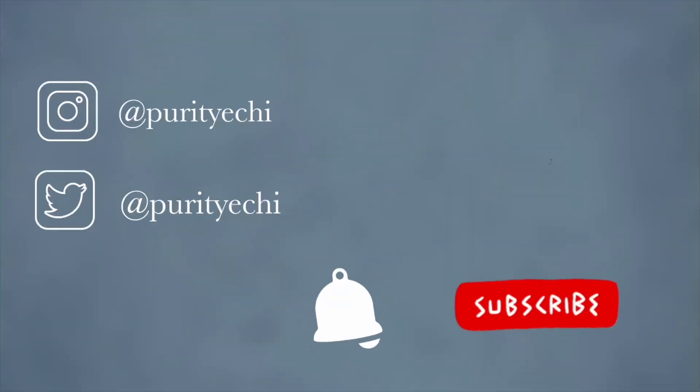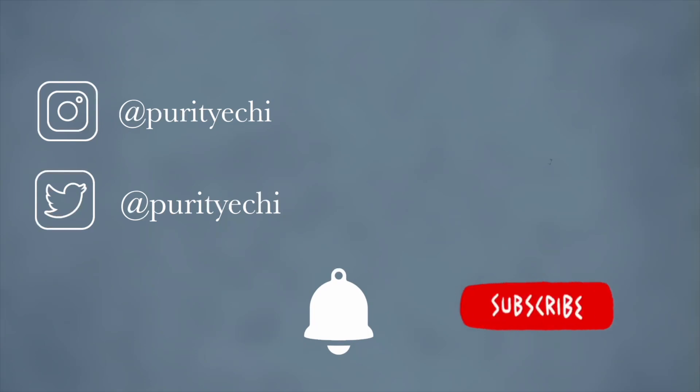If you are not subscribed, please do so, like this video, share, and I would love to see your comments in the comment section below. I hope you enjoy the rest of this video.